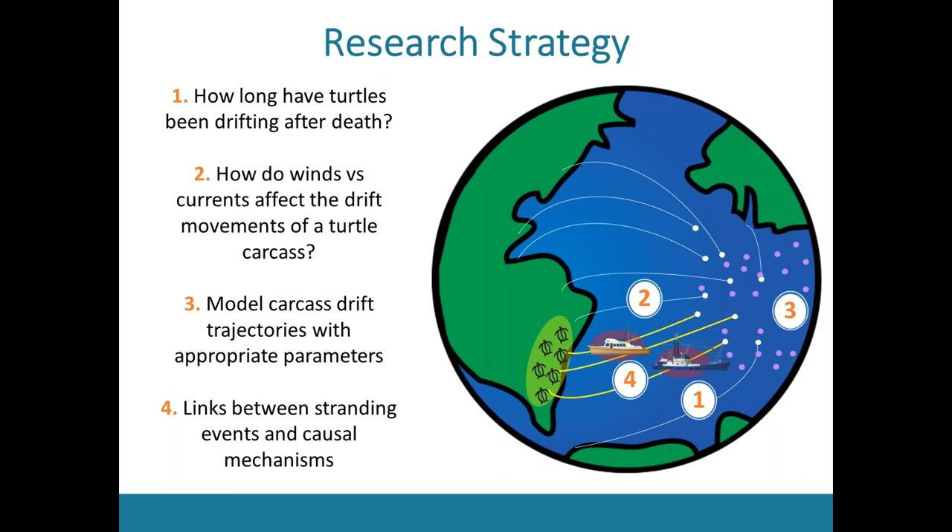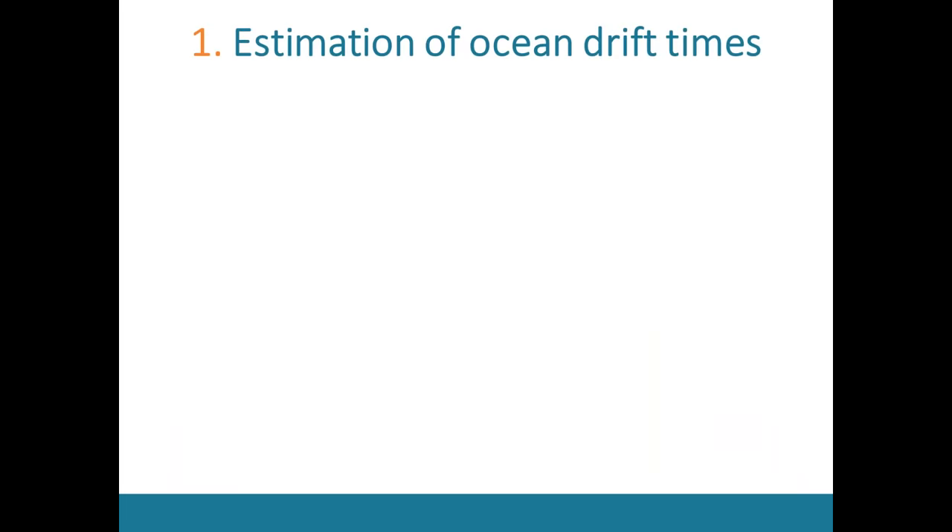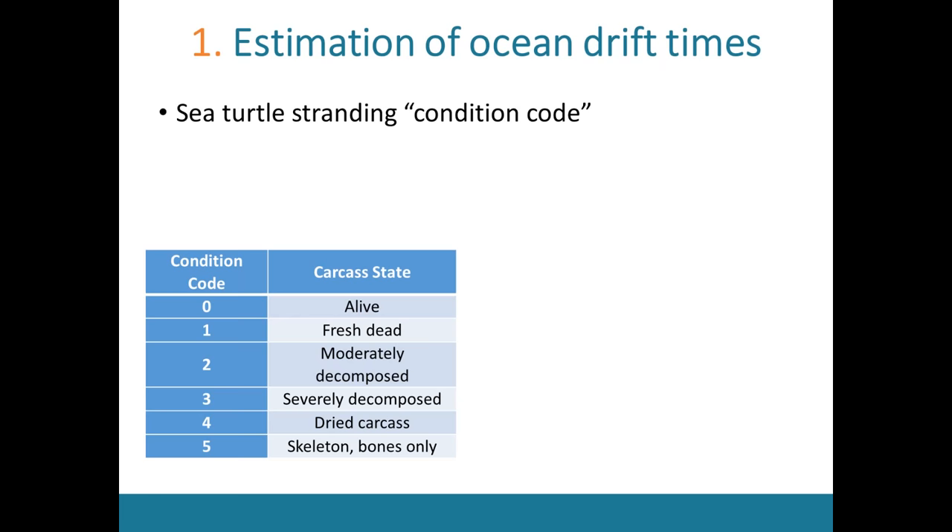The first objective is estimation of ocean drift time. One piece of information stranding centers collect when responding to a dead sea turtle is a condition code — a number from zero to five based on a qualitative assessment of how decayed the carcass is. This is important because how decayed the carcass is signifies how long ago death occurred. To associate a time component with this scale, I performed a decay rate study where I tethered fresh dead turtles in a near-coastal habitat in Virginia and checked on them every day to see how long it took them to decay through this condition code continuum.